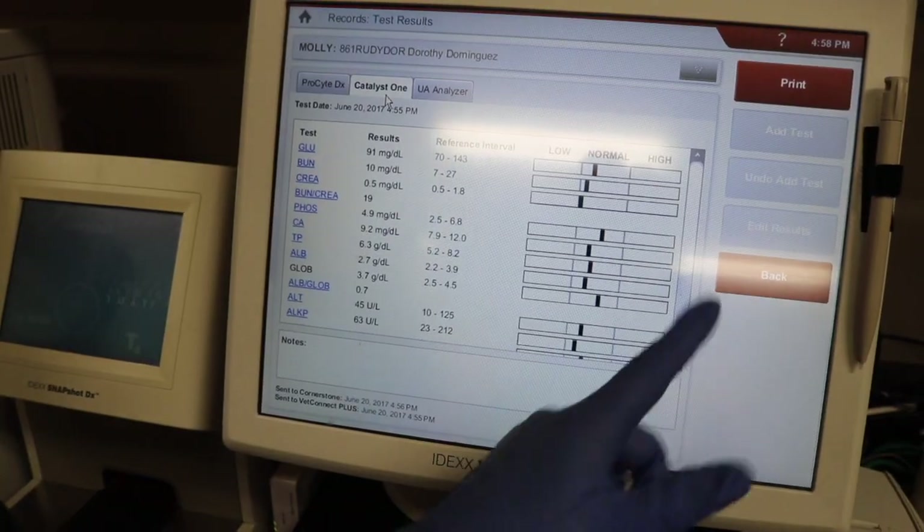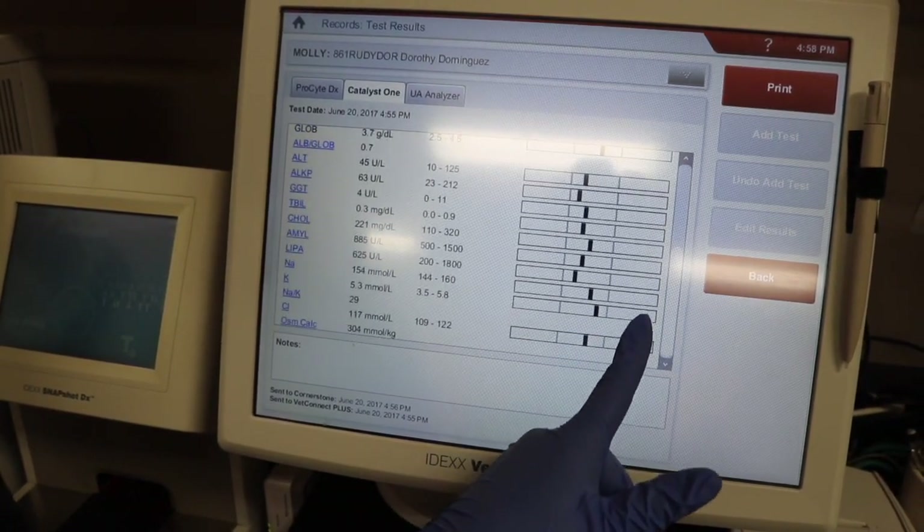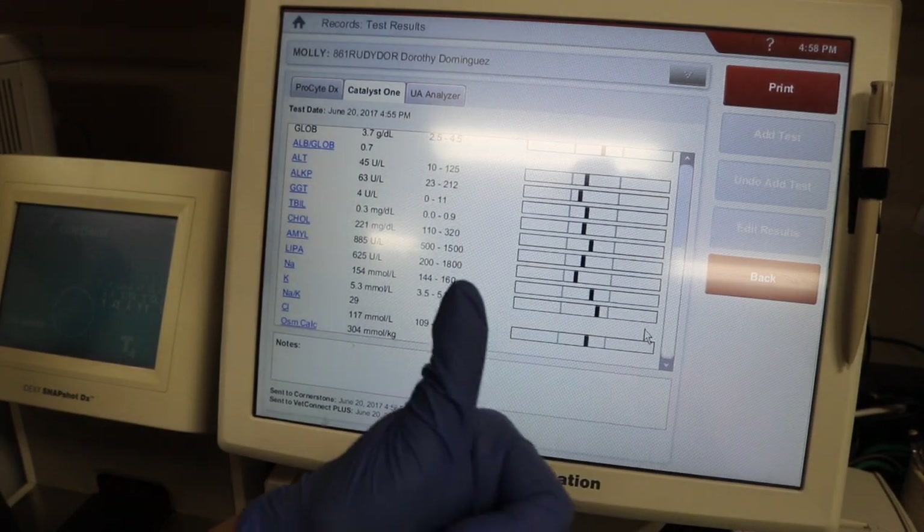Just like before, when the machine is done analyzing the sample, it's going to shoot me out the results. Everything in black is normal — so this patient looks good. This little machine right here runs a bunch of our specialized tests, like testing the thyroid and the pancreas. Also in felines, it runs a test called a ProBNP, which lets us know how your cat's heart is functioning — which is really cool. Don't ask me why they haven't made one in dogs yet — I don't know.